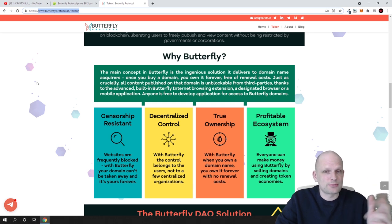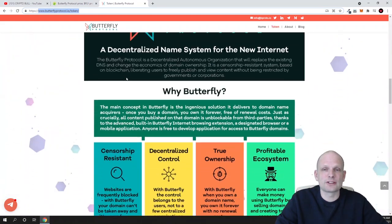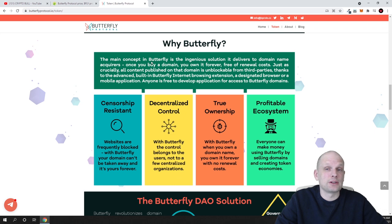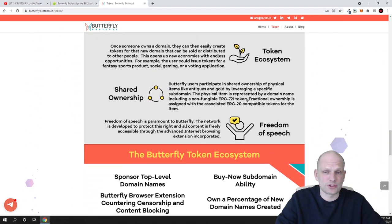Scrolling down on their website you can find much more information. The main concept of Butterfly Protocol is described as an ingenious solution it delivers to domain name acquirers: once you buy a domain, you own it forever, free of renewal costs and censorship resistant. Websites are frequently blocked, but with Butterfly your domain can't be taken away and it's yours forever. You are the owner because it is registered on blockchain, giving you decentralized control and a profitable ecosystem.